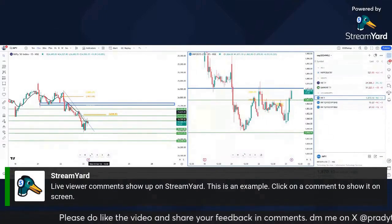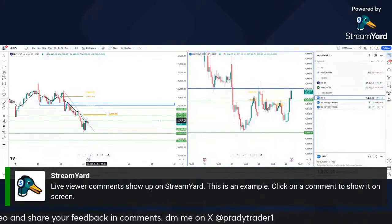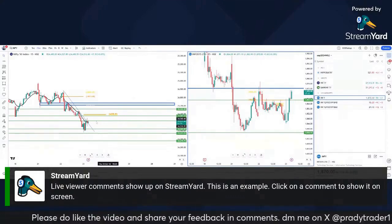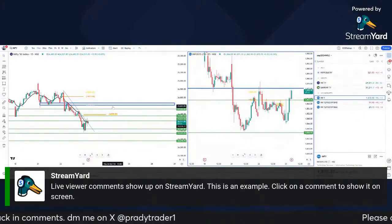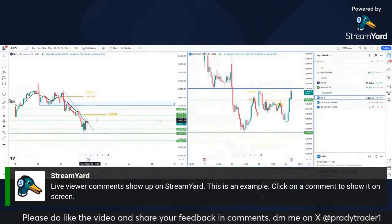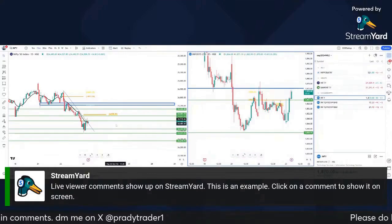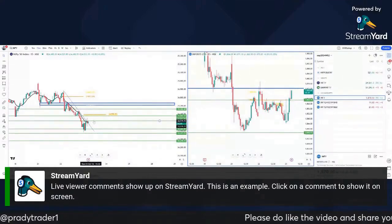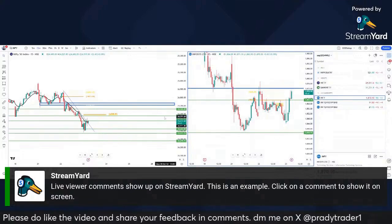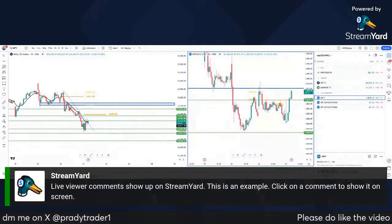It looks like the pullback has come early — good luck friends. Not such a good day for us: the Infi trade didn't go the way I expected, and Nifty was almost breakeven — slight profit. It happens; we have to be prepared to take losses. Hoping for a better day tomorrow. Tomorrow or the day after we should get a nice pullback to enter a positional short. We will make this money back for sure — when we make, we make big. Thank you so much for showing up and supporting. See you guys tomorrow, bye!